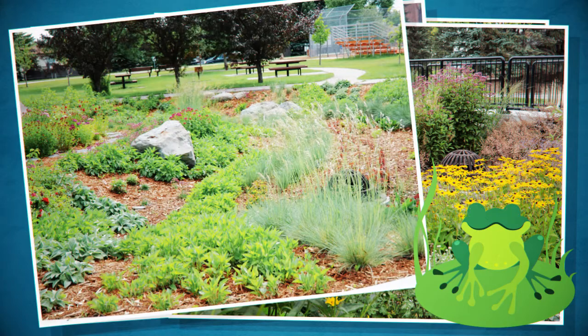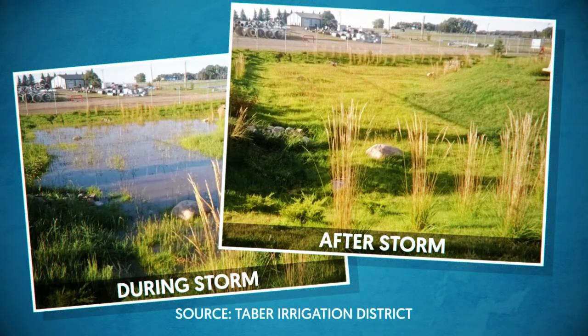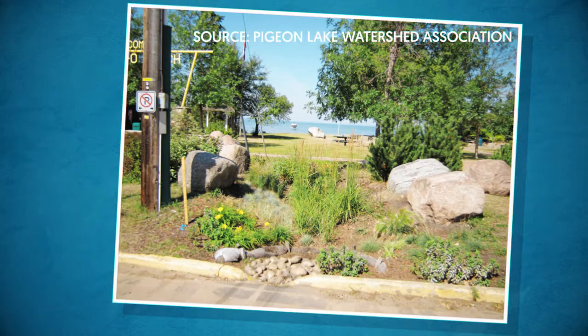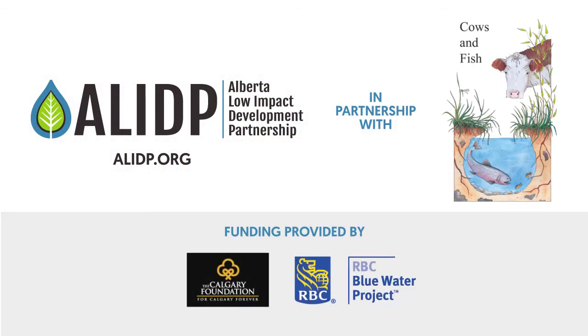Where drinking water and crop irrigation source waters need protection, to meet fisheries protection requirements and to reduce harmful algae blooms, bioretention is a critical part of the low impact toolbox. For more resources on this and other low impact solutions for the northern prairies, visit ALIDP.org.